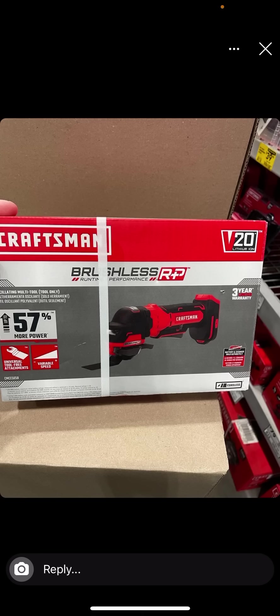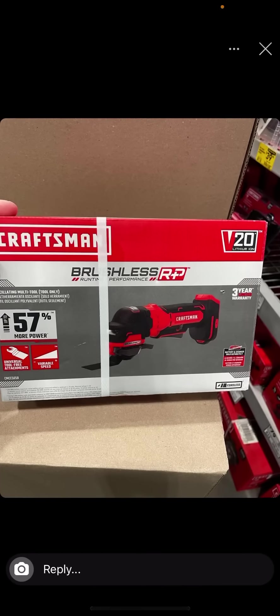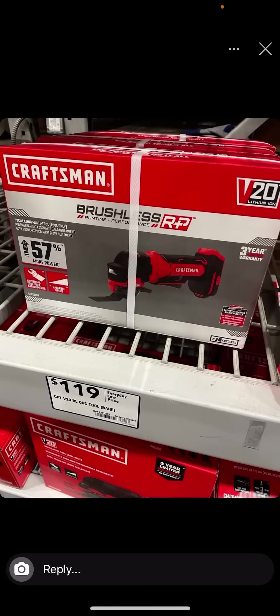The Craftsman Brushless RP lineup is starting to show up in Lowe's near you. This is the brand new — but doesn't really look that new — oscillating tool. What does RP stand for? We still don't know. 'Real purdy' is one I've heard. Hopefully they clear out the older inventory much cheaper, because $119 when you can just turn around and buy the DeWalt XR for $69–$79 on a sale — nobody's touching this with a 10-foot pole.